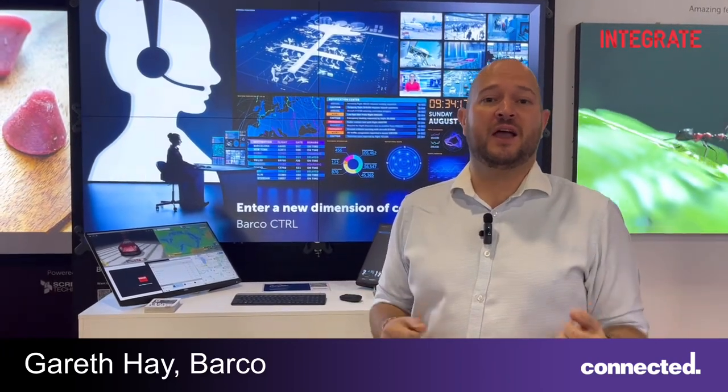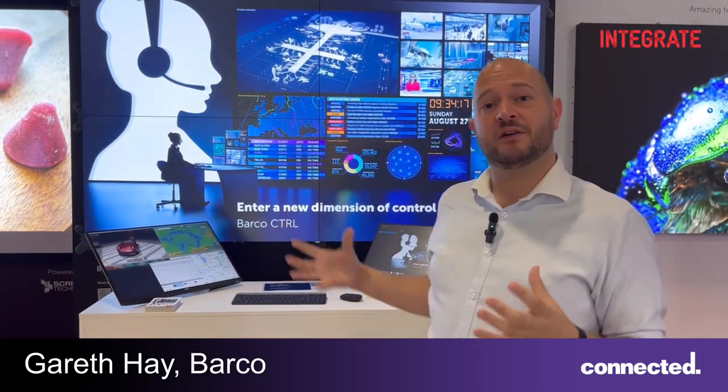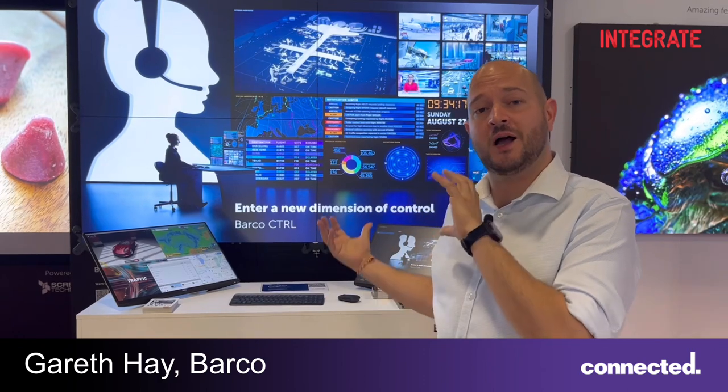Good morning, my name is Gareth and I'm from Barco, and I'm over here in Australia to introduce you to Barco Control. I'm the product manager for this, based out of our headquarters in Belgium.